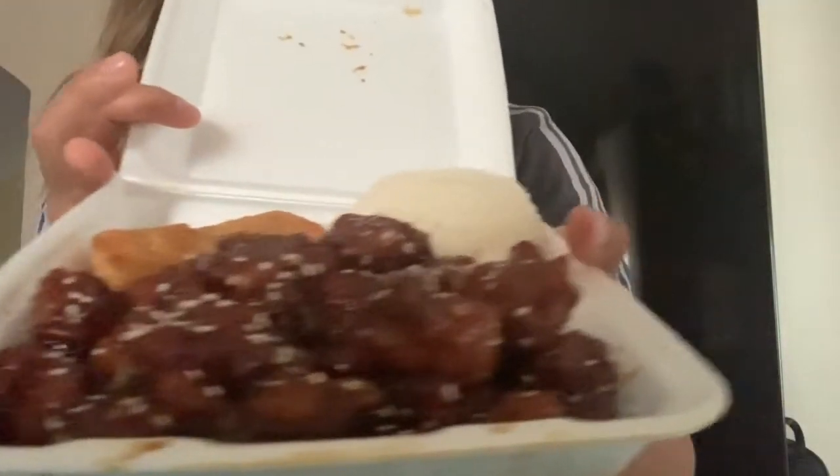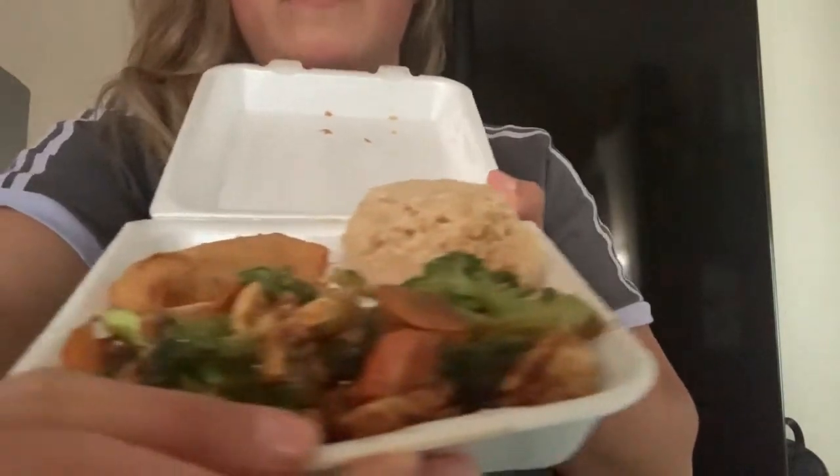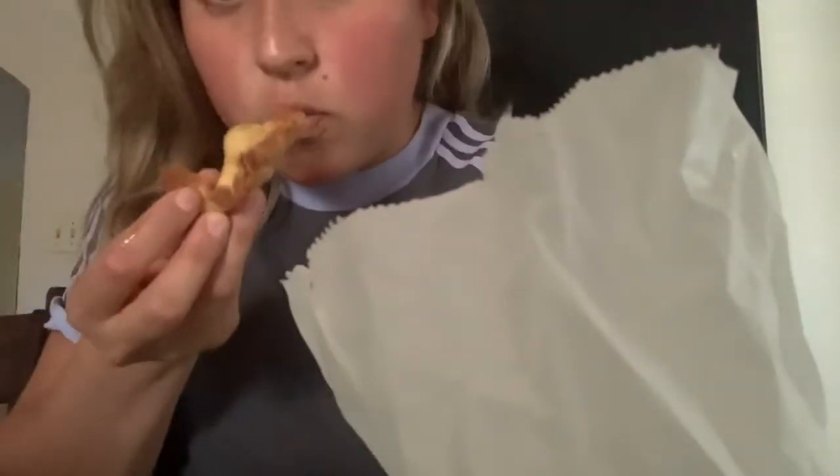Alright you guys, let me show you the plates. This is sesame chicken — oh baby — with white rice. This is the mongolian broccoli chicken with fried rice. And then these are the crab wontons; it comes in a pack of five and it comes with a special red sauce.